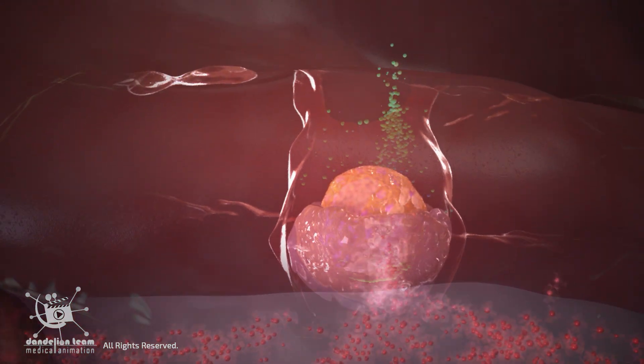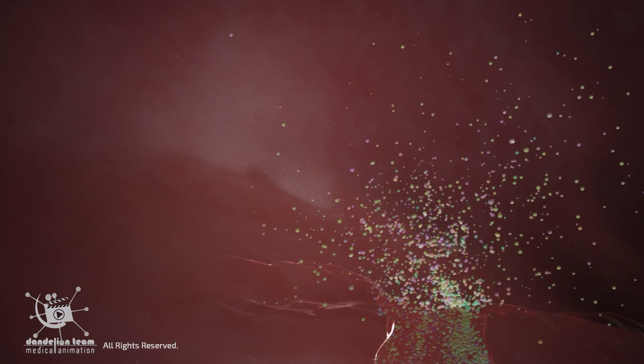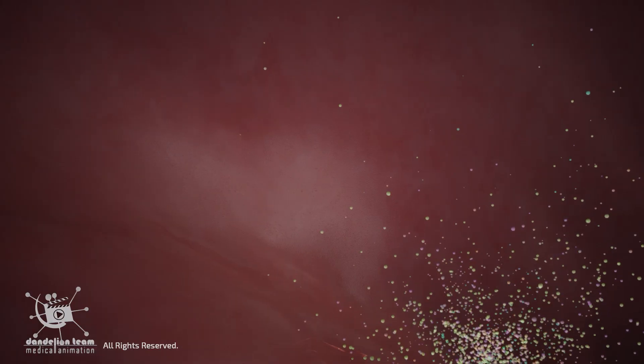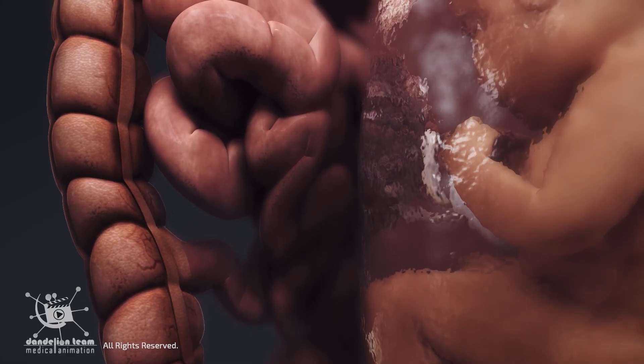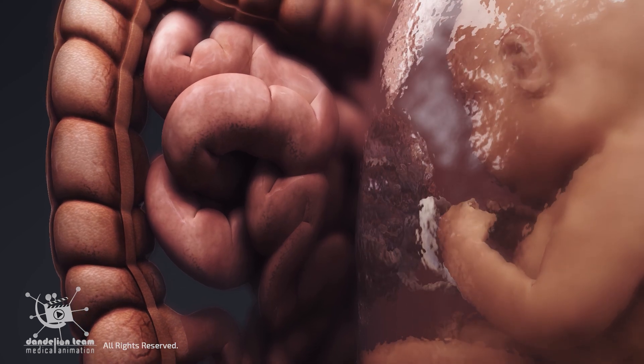After implantation, it produces massive amounts of progesterone and estrogen, which keeps the uterine lining thick and healthy while preventing premature contractions. The placenta also alters the mother's metabolism to prioritize the delivery of nutrients and energy to the fetus.